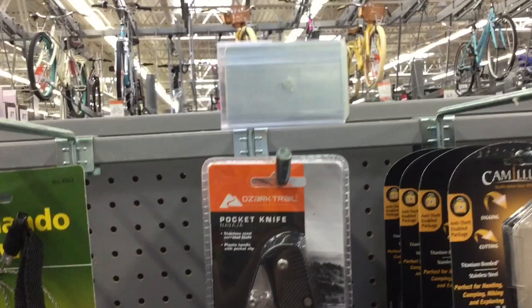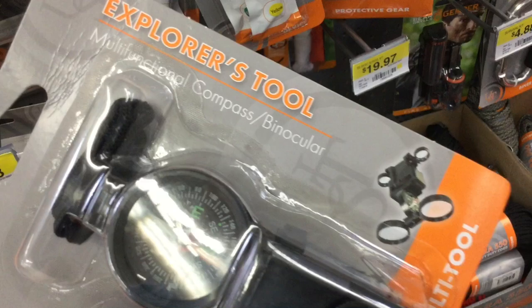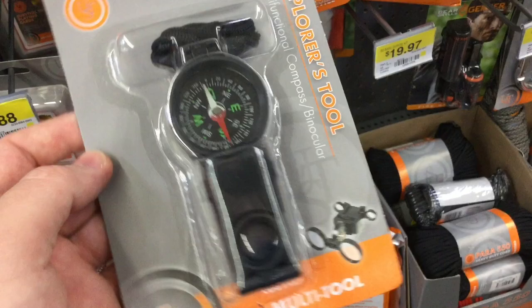This is kind of interesting — an explorer's tool, multifunction compass and binocular set. I'd probably prefer to have these separately, but considering the price point at only $5, I might bring it onto the channel and check it out and see if the viewfinder can even do anything with it and if it works.